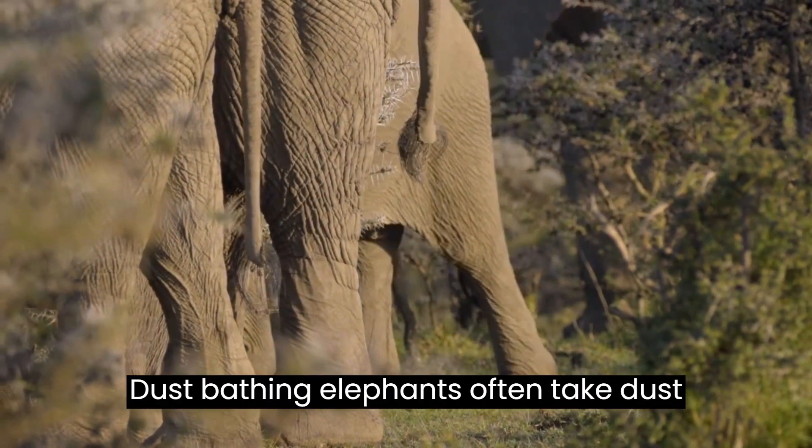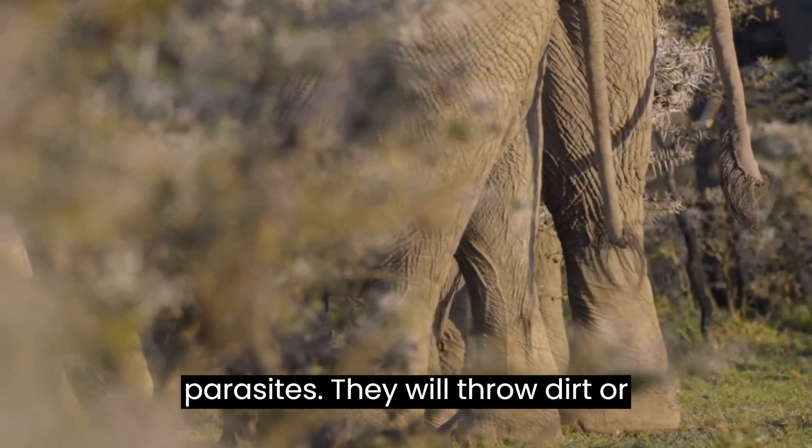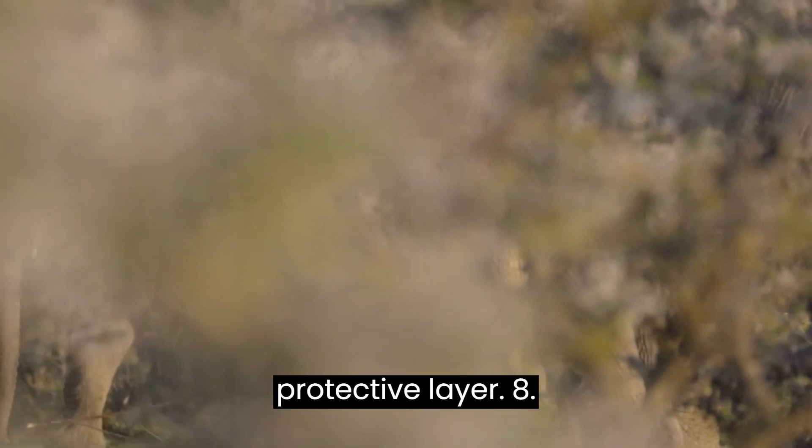Dust bathing. Elephants often take dust baths to cool down and rid themselves of parasites. They will throw dirt or sand onto their bodies and then use their trunks to cover themselves in a protective layer.